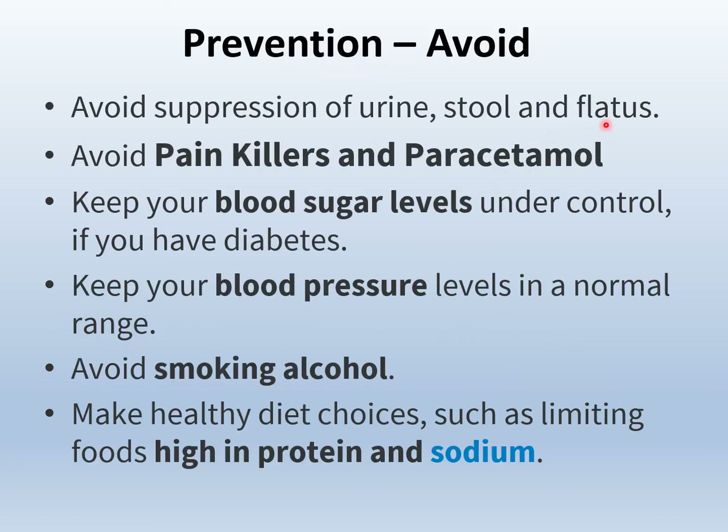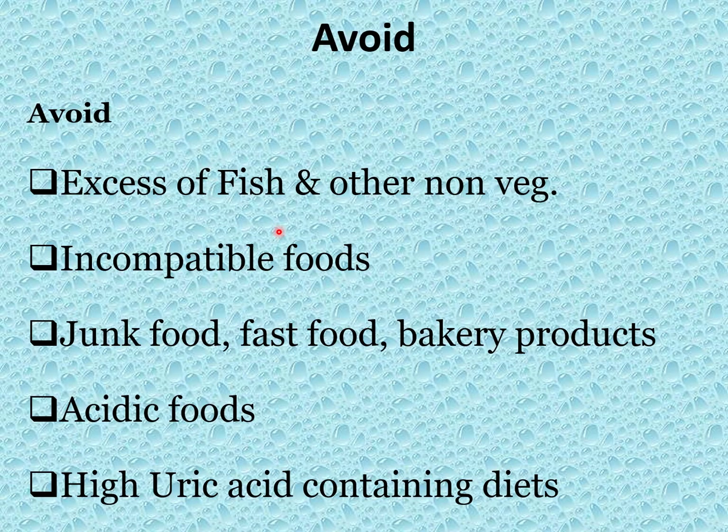Preventing kidney failure by avoiding the following things: Avoid painkillers and paracetamol tablets. Keep your blood sugar levels under total control if you have diabetes. Keep your blood pressure levels in a normal range. Avoid smoking and alcohol. Make healthy diet choices such as limiting foods high in protein and sodium. Avoid excess of fish and other non-vegetarian products. Avoid incompatible foods, junk food, fast food, and bakery products. Avoid acidic foods and high uric acid-containing diets as mentioned earlier in the causes. Avoid rice.